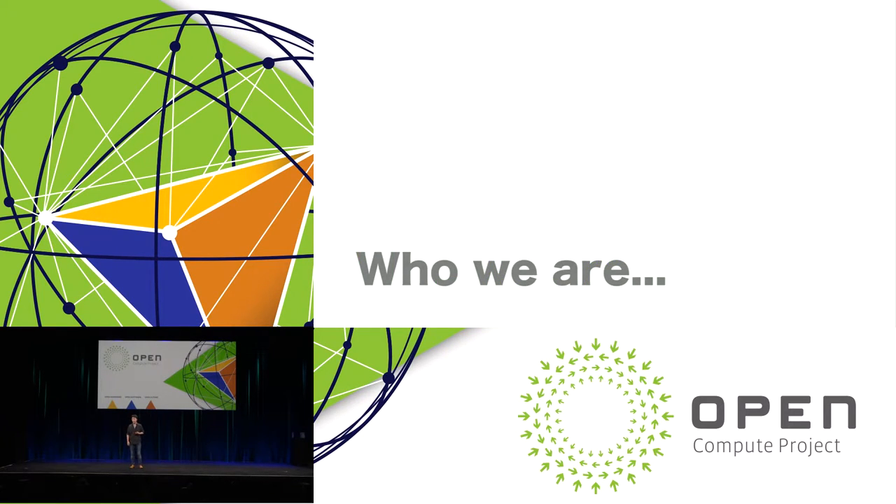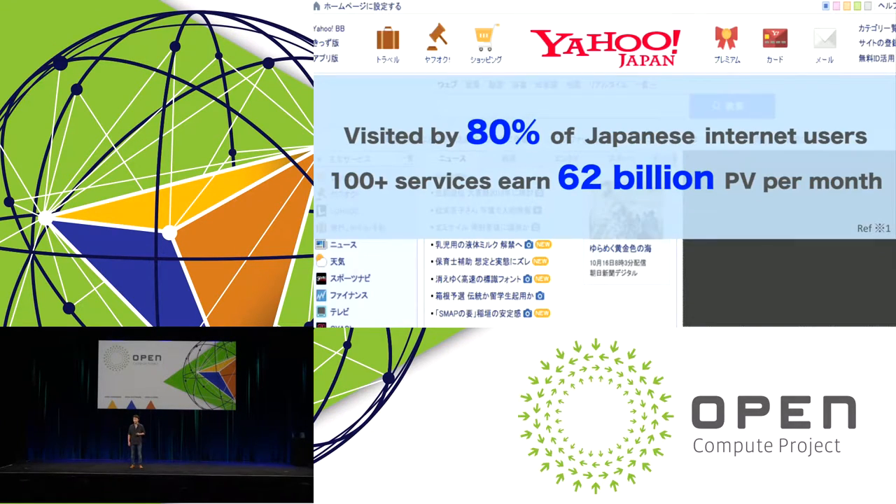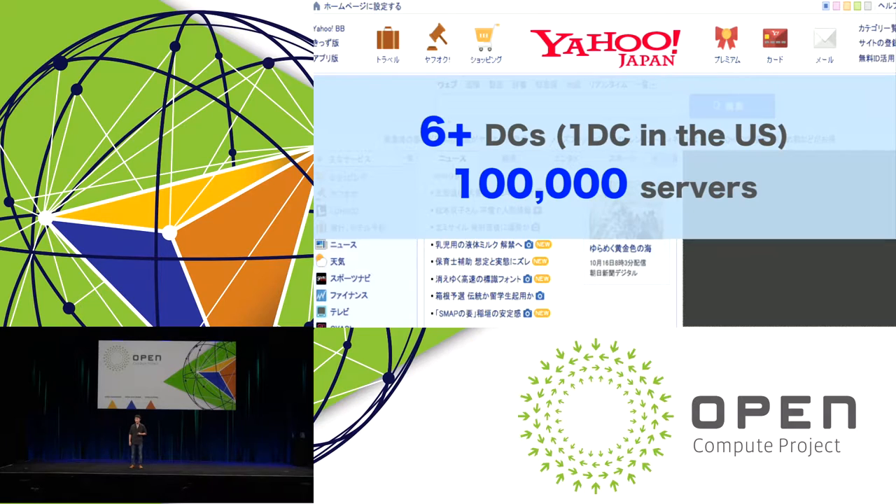First, I'd like to talk briefly about my company's background. YJ America was established as a subsidiary company of Yahoo! Japan three years ago. We have a small infrastructure engineer team at our data center in Washington State. Yahoo! Japan is used by 80% of Japanese internet users. We provide over 100 services and around 62 billion page views per month. Yahoo! Japan operates over six data centers, one of which is located in Washington State, where I am based. We operate about 100,000 physical servers in total.